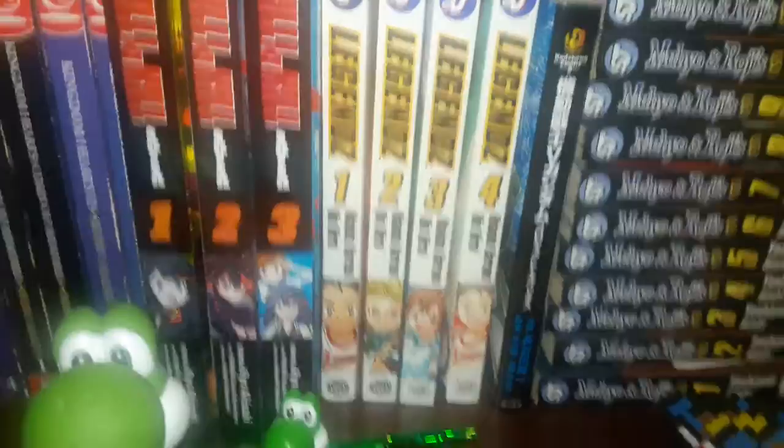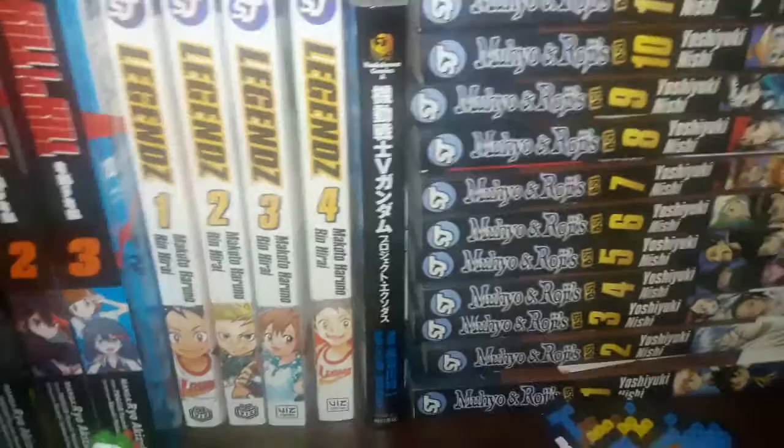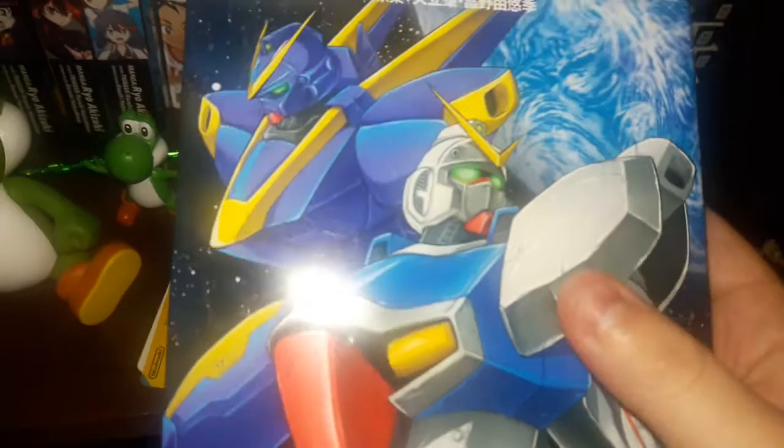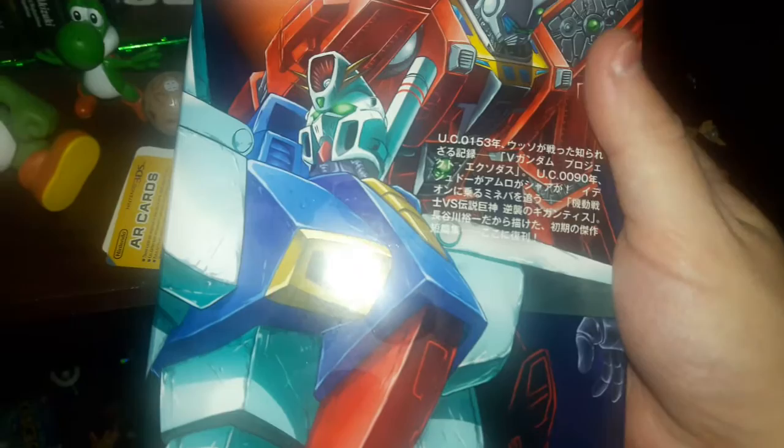Legendz volumes 1 through 4. And this is — I forget the exact name — but it's two different Gundam mangas put into one compilation volume. The first one is a Victory Gundam side story, and the second one deals with Ideon showing up and more or less connects that anime with Gundam — that's the main reason I picked that one up.